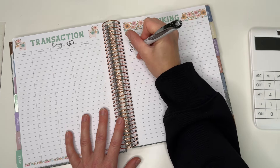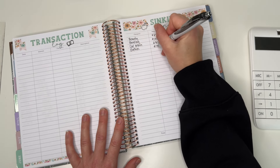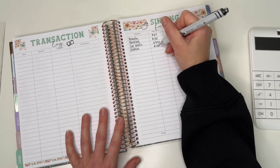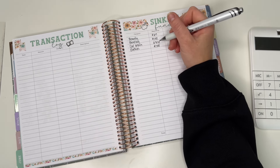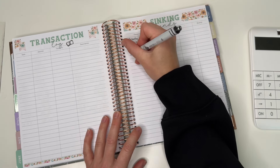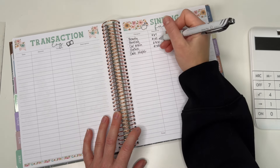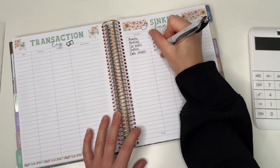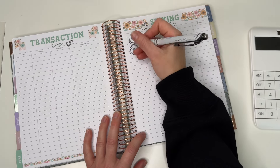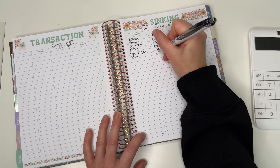We're a few days into the month, so I do need to pull some money out and do a weekly check-in because I've done some spending — I went and got a car wash, finally, my car was so bad. Clothes are starting with $125, and date night is starting with $45. Fun is starting with $120.